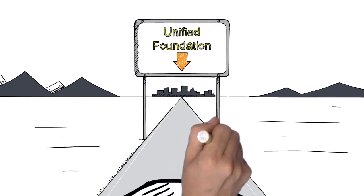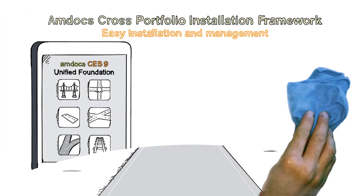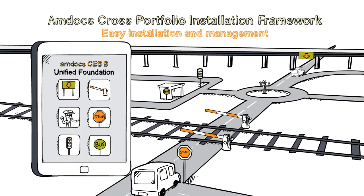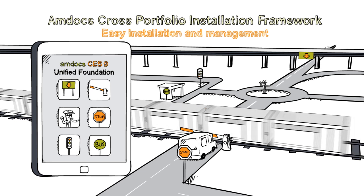In CES9, Amdocs unified foundation offers powerful new products and capabilities. The new cross-portfolio installation framework is a single solution for installing, updating, and managing all products in the Amdocs CES suite.